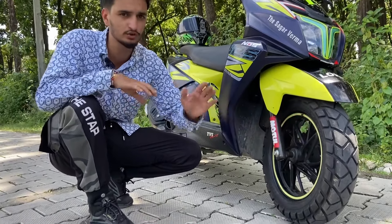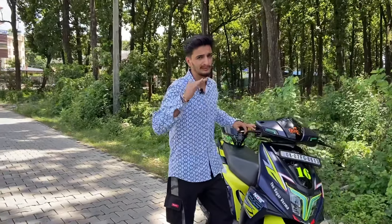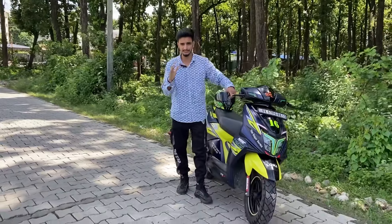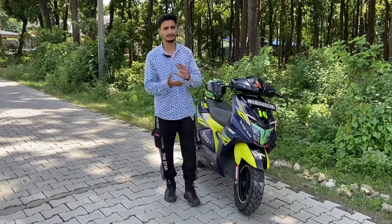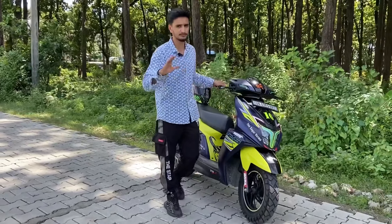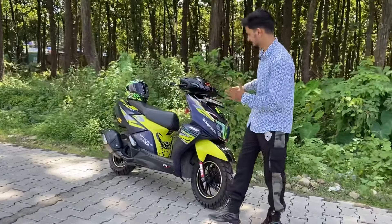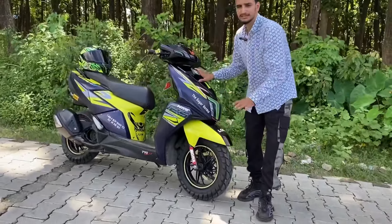We have almost finished the first tire. As you know, this is not a small knobby tire — it is a normal plain tire, like the kind used in the city. The mileage is fine and it runs well in the city.